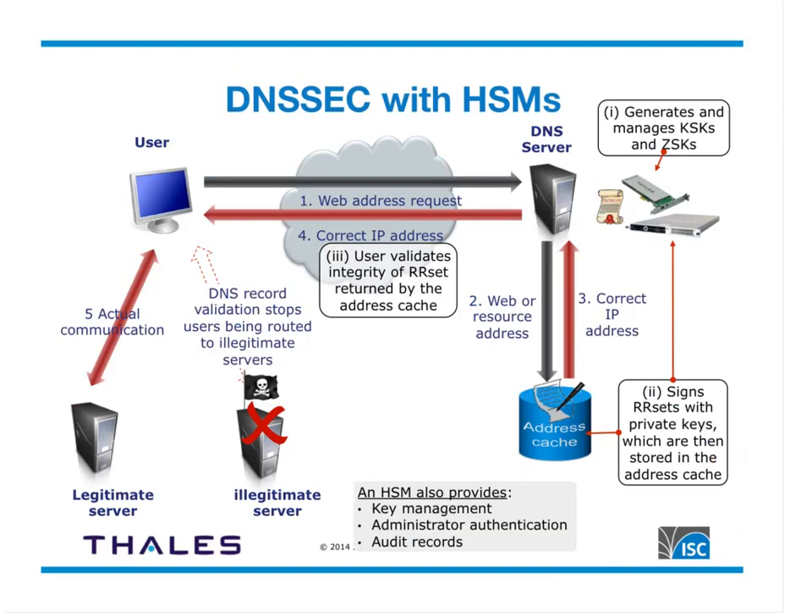To summarize where HSMs are used in DNSSEC: the HSM generates zone signing key and key signing key pairs on behalf of the zone administrator — the quality of the key depends heavily on the HSM's random number generator. The zone admin uses the HSM to sign the resource record set with the private key and publishes the RRset digital signatures along with matching public keys in the DNS. The DNS server then returns the signed resource record set from the address cache. The HSM also provides key management — securely storing public and private keys — authentication of zone administrators, and logging audit records for intrusion detection and forensic analysis.